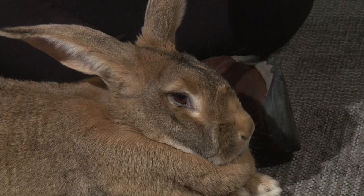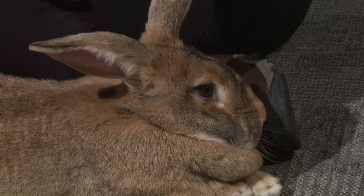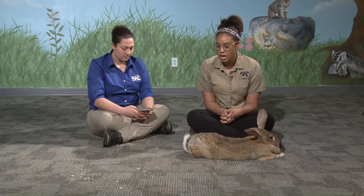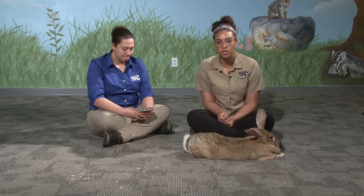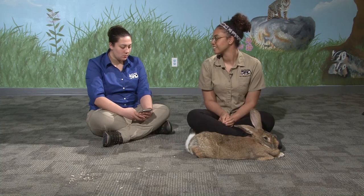It's important that their teeth never get too long because if they do they won't be able to eat. Julia here wants to know how old Grop is and how long he'll live. He's about four years old and giant Flemish rabbits live to be about eight to ten years old, depending on the individual rabbit.